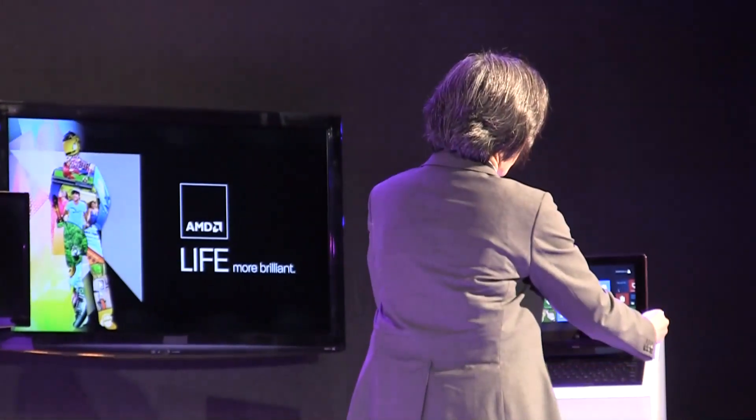So we'll have this at the AMD booth, and you'll be able to take a look at it going forward and play with it.